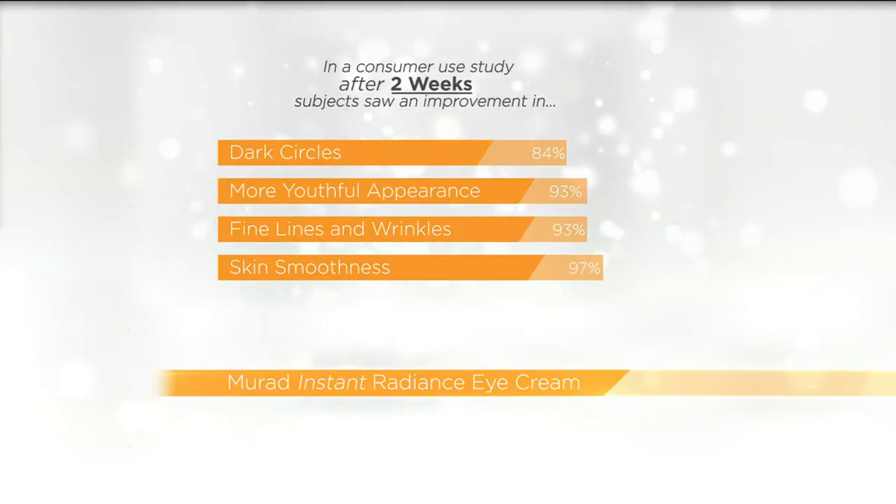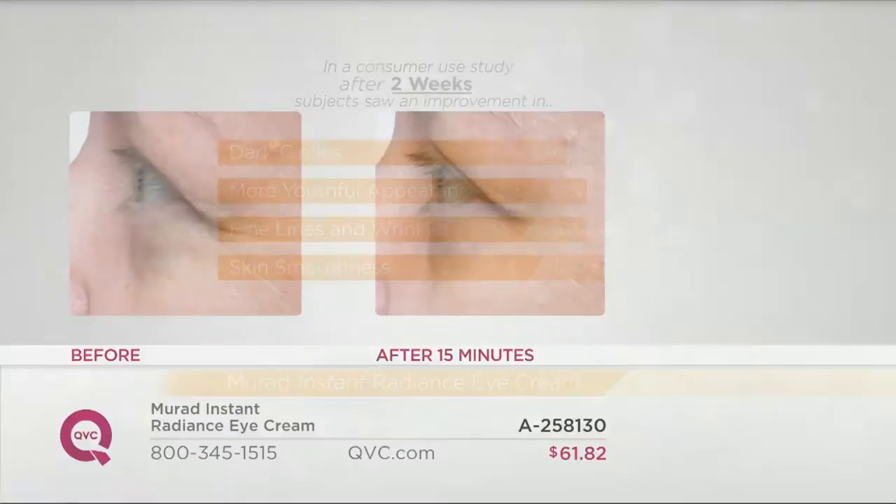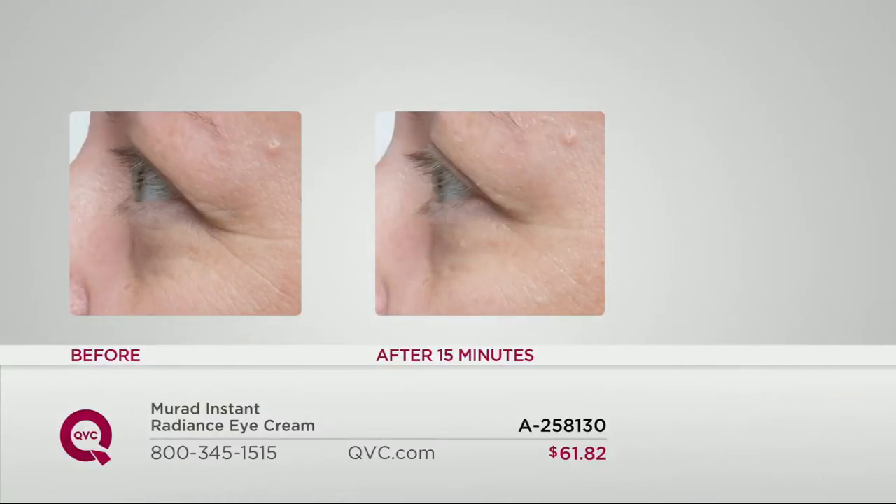It's not one of those things that sucks on your skin so you can't make a face or anything. You've got a 30-day unconditional money-back guarantee. There's the before, and the next image is after 15 minutes.